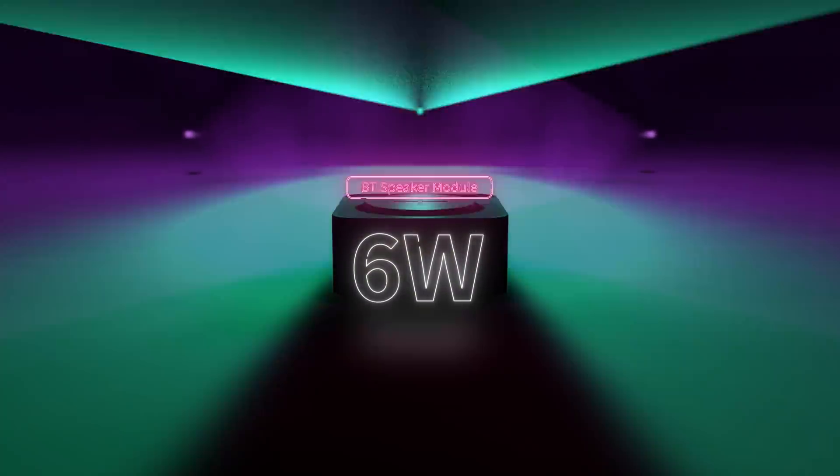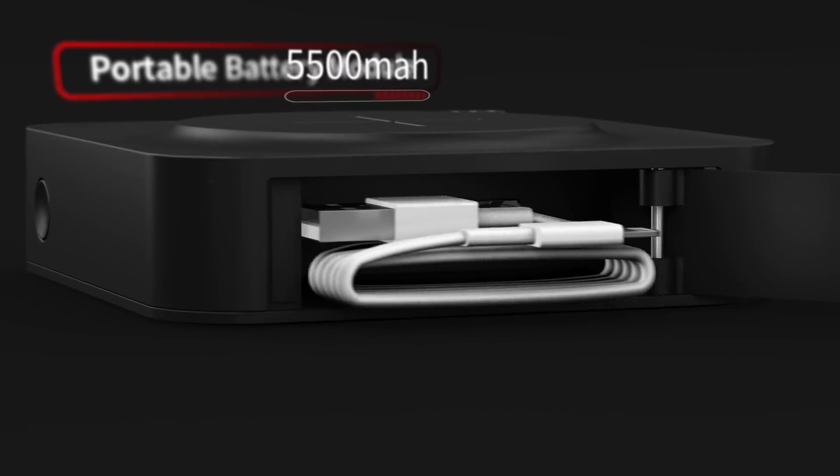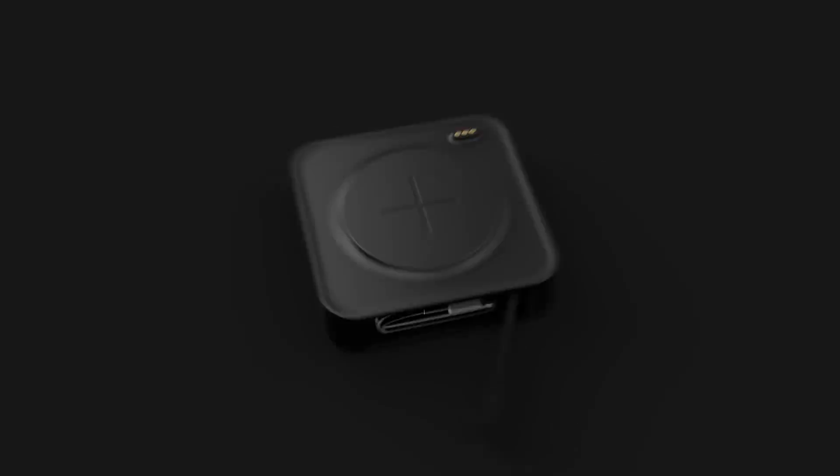A 6-watt high-quality Bluetooth speaker. A 5,500 milliampere portable charger equipped with a compartment for multiple charging cables. Carry your 6 anywhere you go.